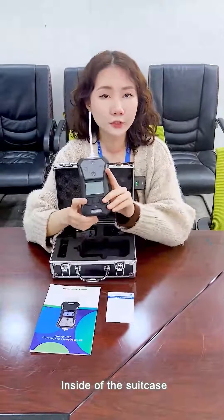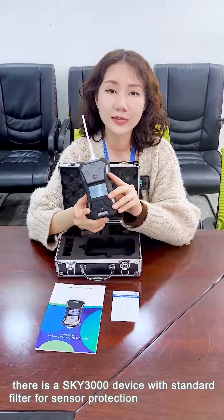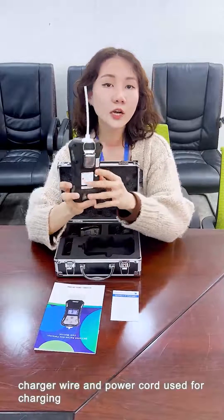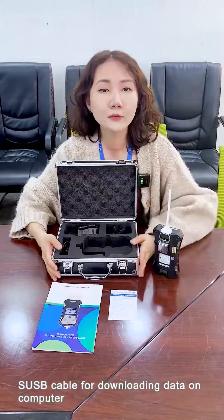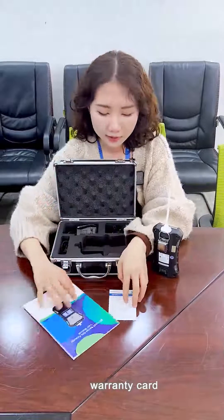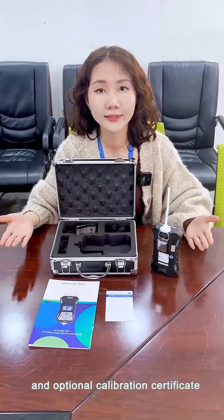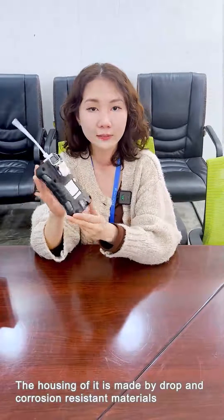Inside the suitcase, there is a SKY3000 device with a standard filter for sensor protection and a tube for confined space detection, a charger wire and power cord used for charging, a USB cable for downloading data to the computer, a user manual, a warranty card, and an optional calibration certificate.